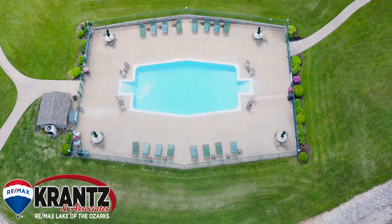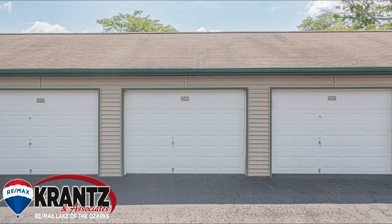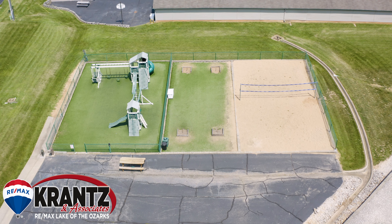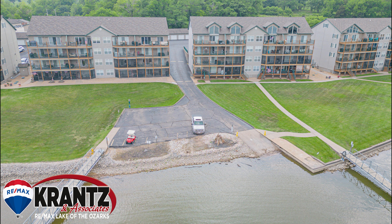This complex offers two pools, boat trailer parking, garages, a playground, and a private boat ramp. You don't want to miss the amenities when you're taking a look at this condo. For more information on this listing or any other listing, contact Krantz Associates at 573-302-2355.